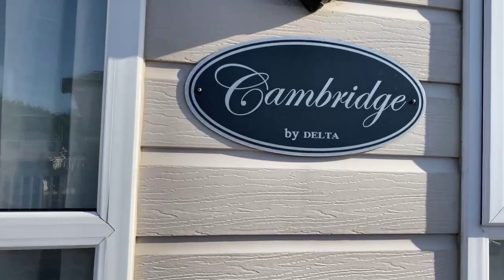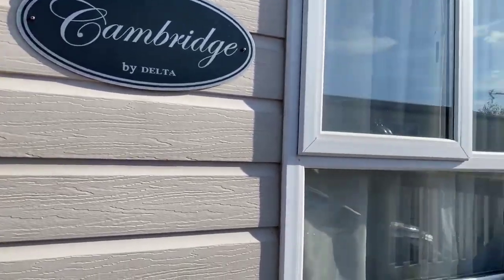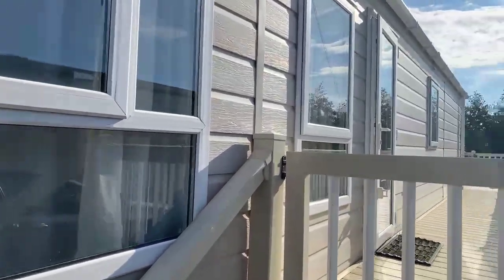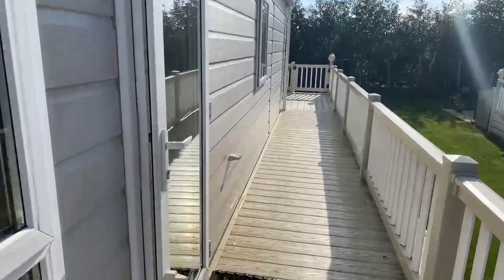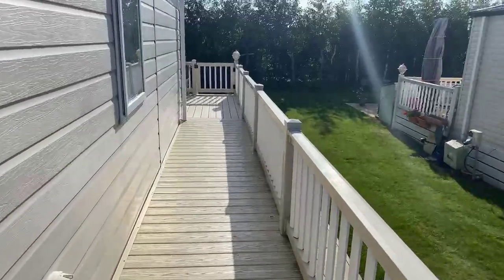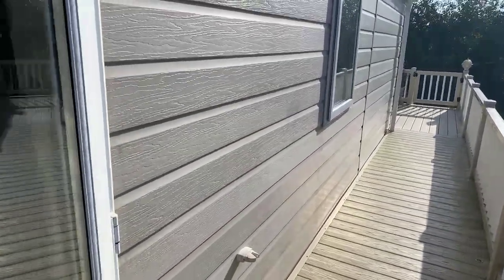This is a Cambridge by Delta unit. As you can see, and as you've already seen, you've got quite a lot of decking and outside space all throughout the outside of the property. You also have a parking space for two cars.